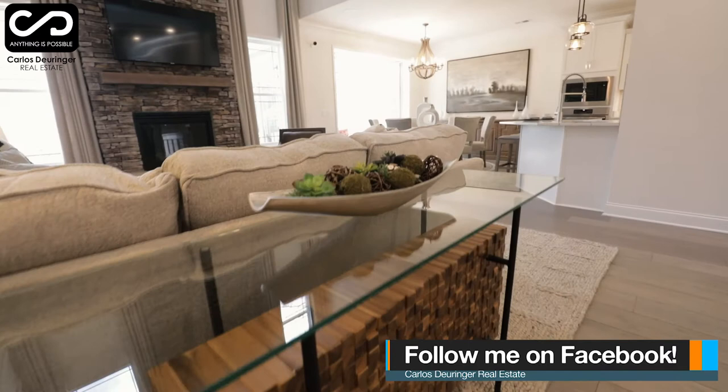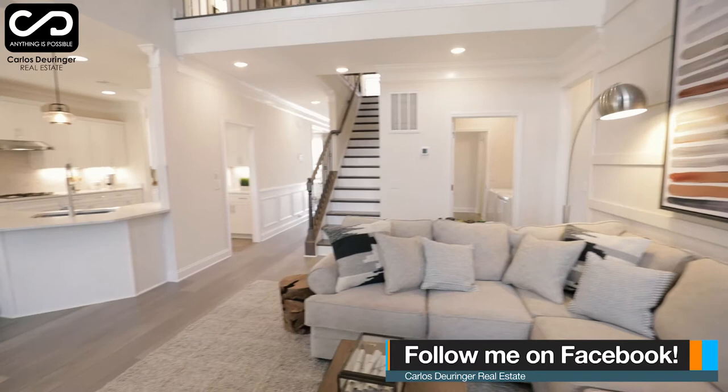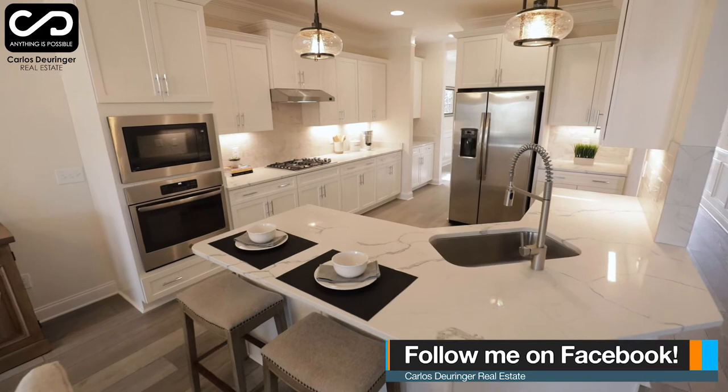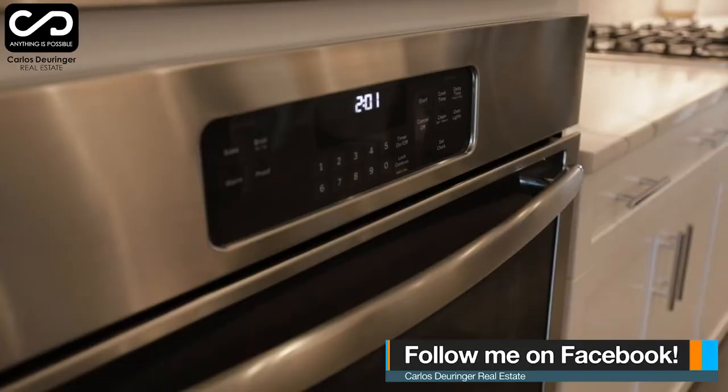Every home is built under the belief that superior quality should be standard. There are six different floor plans to choose from, and all of them meet the highest expectations for energy saving, smart home integration, and high-end finishes like granite countertops, stainless steel appliances, extensive molding, tankless hot water heater, fireplace, covered porch, and top quality flooring.